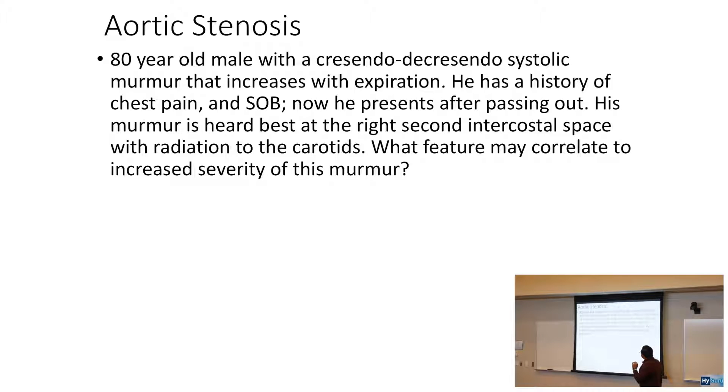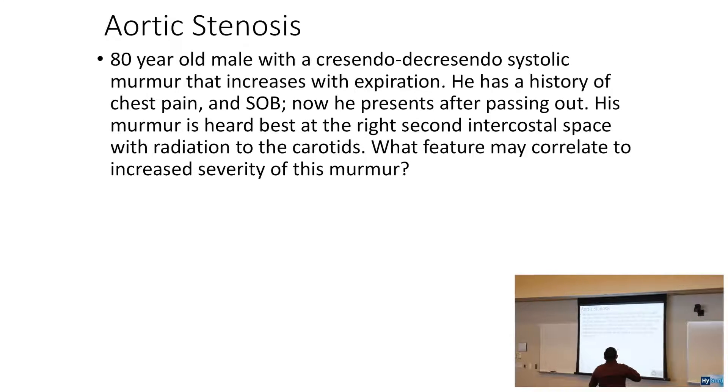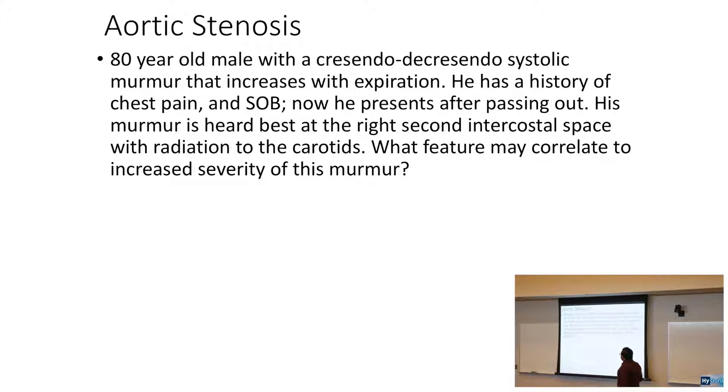His murmur is heard best at the right second intercostal space. On your USMLE, start pointing at yourself — your body is the best learning tool. The murmur is heard at the right second intercostal space with radiation to the carotids.